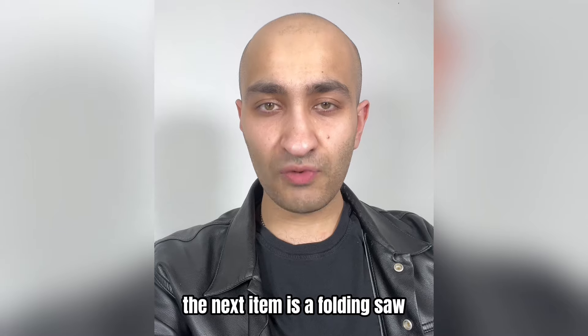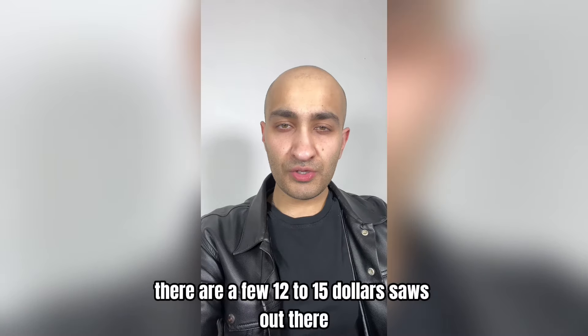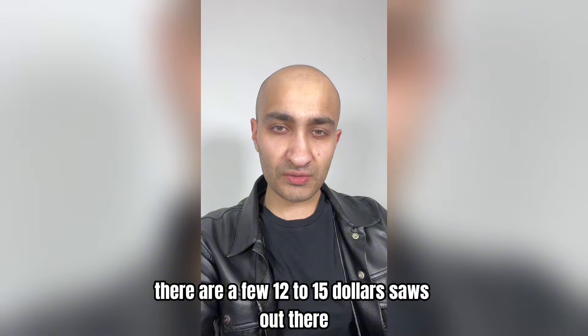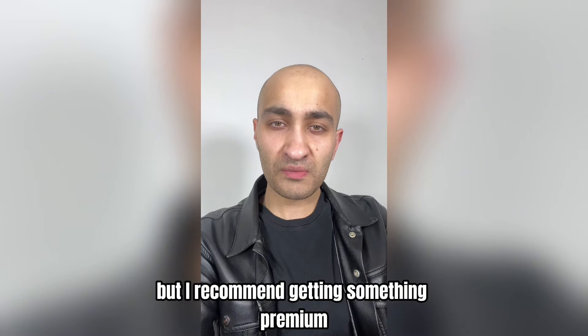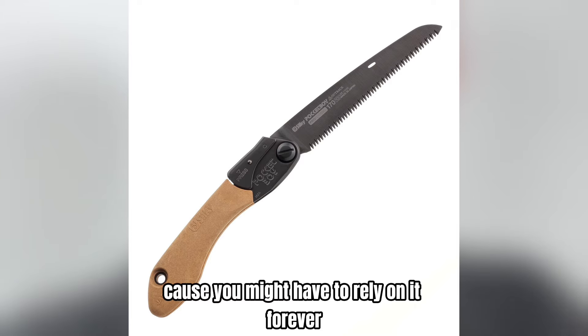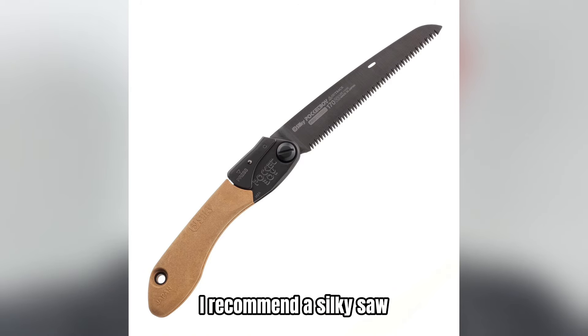The next item is a folding saw, which is a must for long-term survival in the woods. There are some $12 to $15 saws out there which work okay for small branches and small pieces of wood, but I recommend getting something premium because you might have to rely on it forever. If you want something high quality, I'd recommend the Silky Saw.